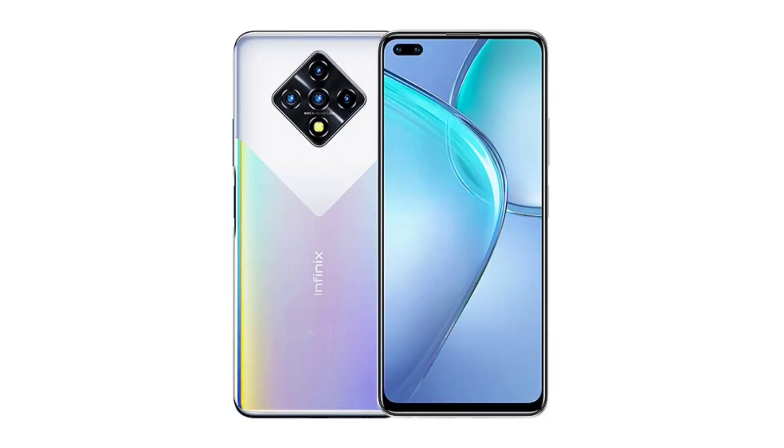The selfie camera on the front side has a 2-camera setup with an 8MP sensor. It has a 4500mAh battery with fast charging.